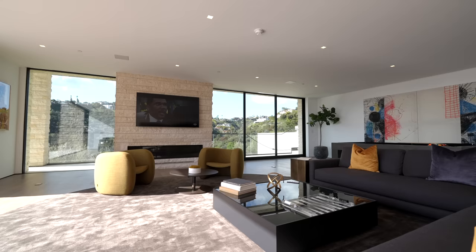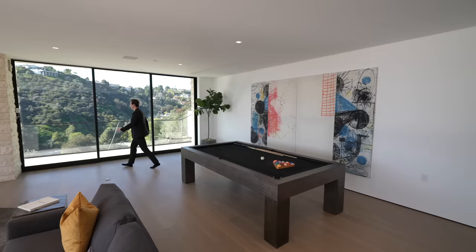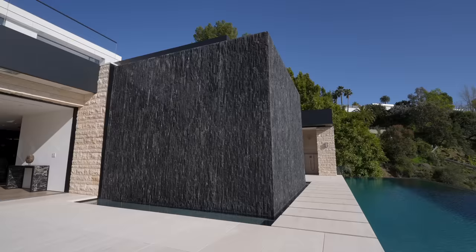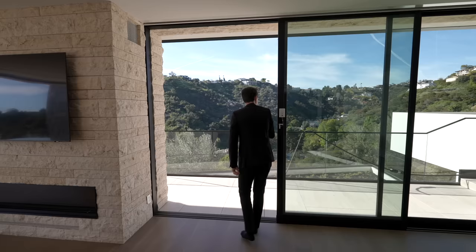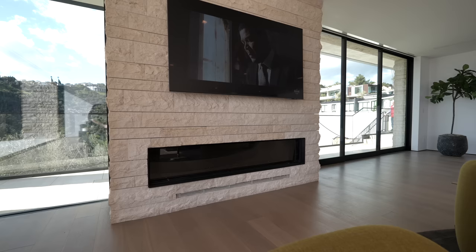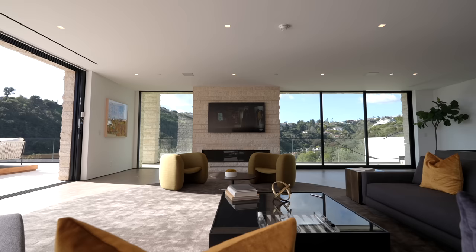Down some steps is the massive lower great room with contemporary staging, a pool table, and art installations throughout. Sliding glass doors lead out to a private balcony with views back to the main pool and water feature. There's also a linear glass enclosed fireplace wrapped with floor-to-ceiling stone detail, a mounted flat screen TV, and picture window views of Bel-Air.